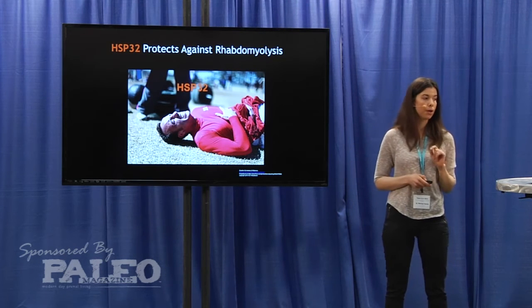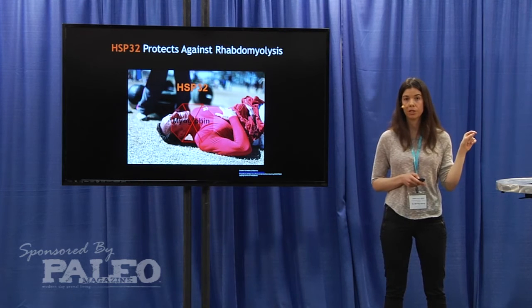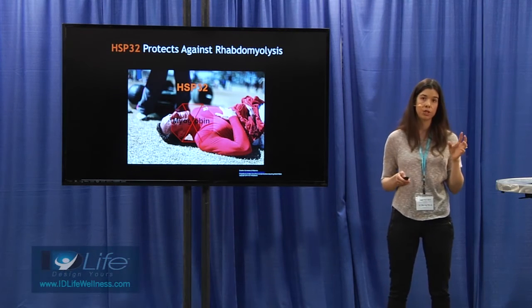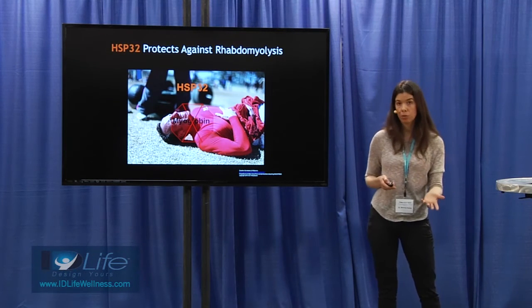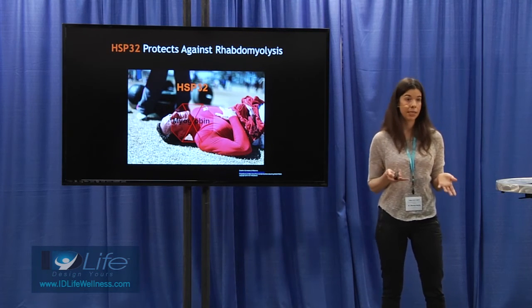Hsp32 actually degrades myoglobin. It catalyzes a reaction that degrades heme, which is found in myoglobin. Studies have shown that Hsp32 in mice can protect against rhabdomyolysis because it degrades that myoglobin before it can be toxic to the kidneys.